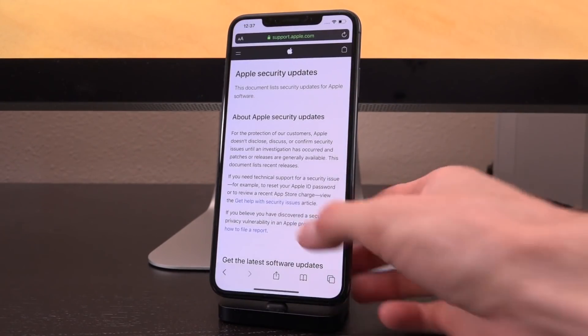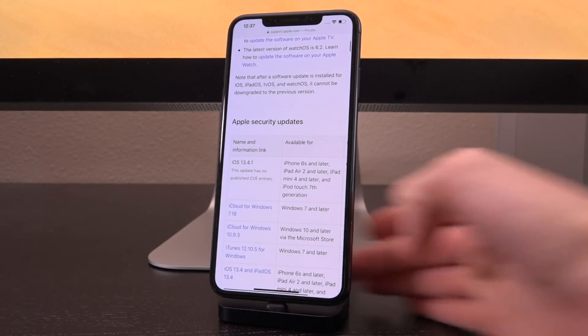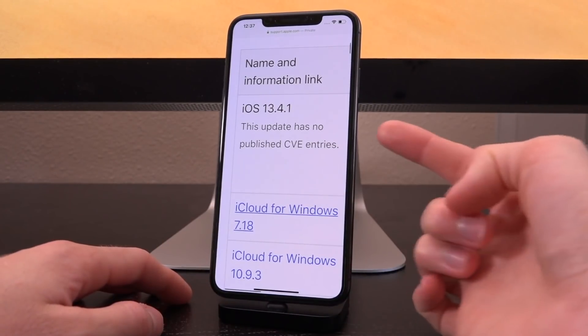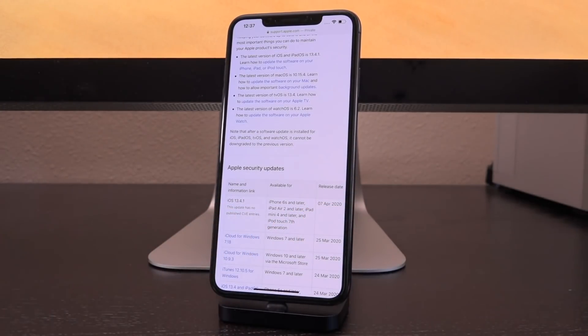Here is why: if we hop on over to the security updates page for Apple, scrolling down to iOS 13.4.1, it says that this update has no published CVE entries. This means that it does not close any new vulnerabilities that could potentially lead to a jailbreak, unlike iOS 13.4, its predecessor, which did close a kernel vulnerability that may potentially be exploitable in a jailbreak.